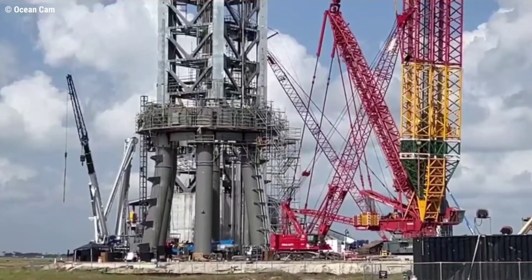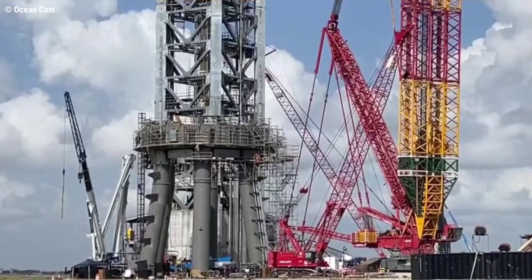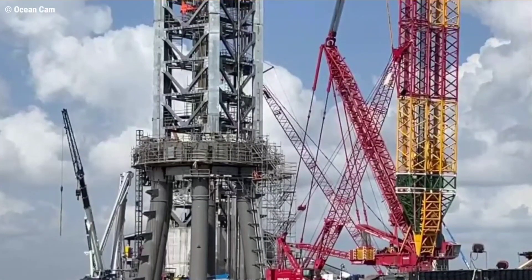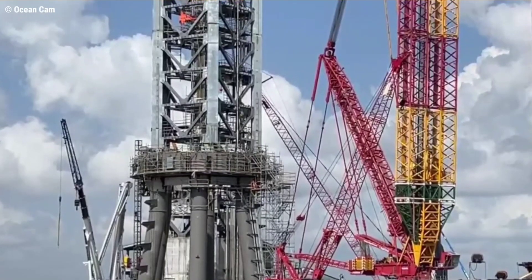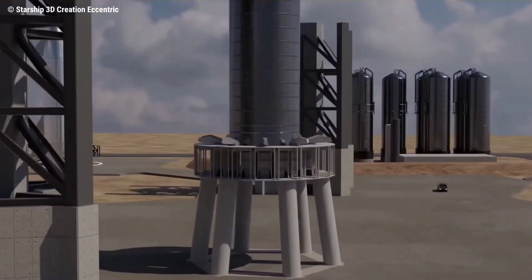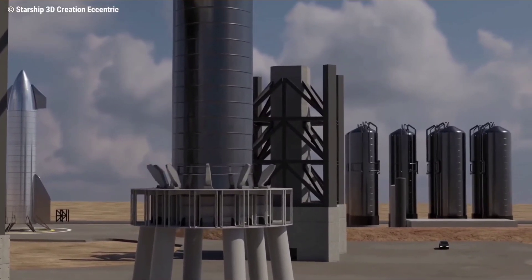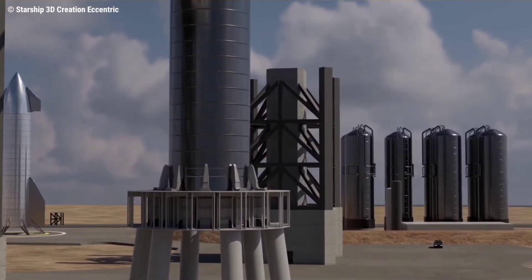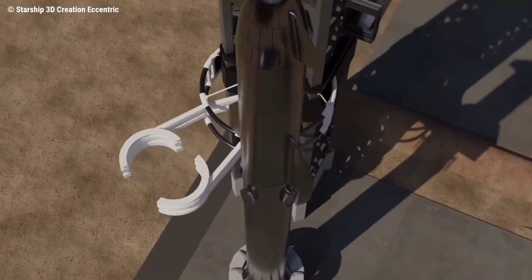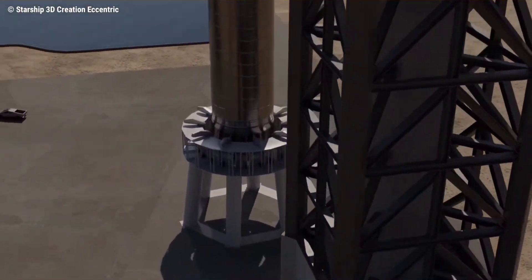In addition to Super Heavy B4's newfound complexity, SpaceX also spent the last four or so weeks outfitting Starbase's orbital launch mount with all the plumbing, power, avionics, and mechanical systems it will need to function as Stage 0 of orbital-class two-stage Starship rockets. SpaceX has installed most of the secondary quick disconnect structures that will connect to and feed each of Super Heavy's 20 outer Raptor engines. The main Super Heavy quick disconnect device was also installed, and a team has been gradually outfitting and connecting the structure to the plumbing, avionics, and power it will provide boosters.